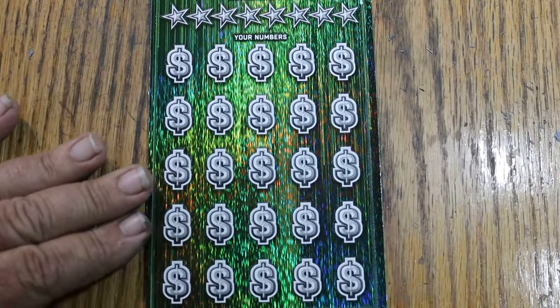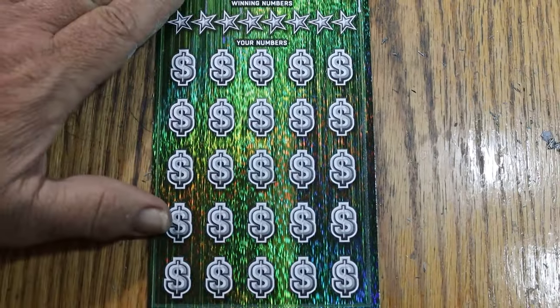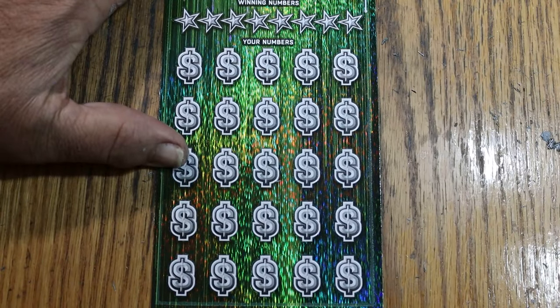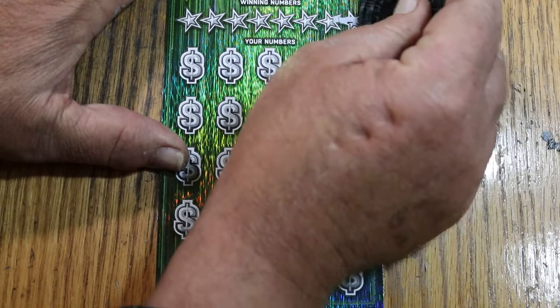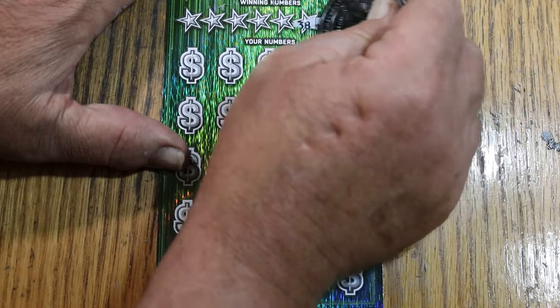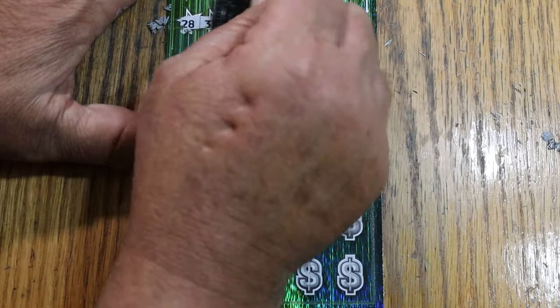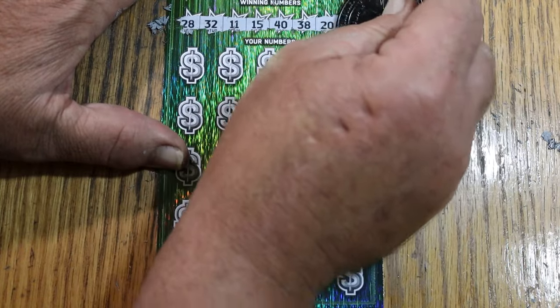We'll do the bonuses last, as I usually do. Using M2M's coin with a sharp edge, for this is a tough-to-scratch ticket. Numbers revealed: 28, 32, 11, my number 15, 40, 38, 25.